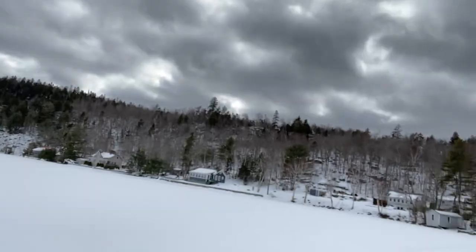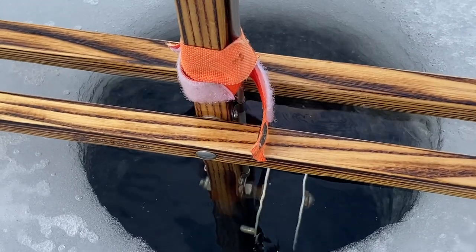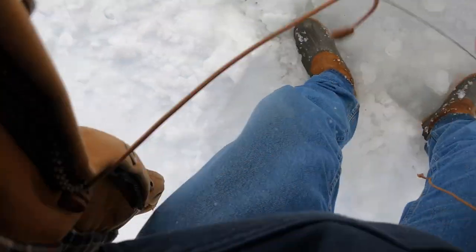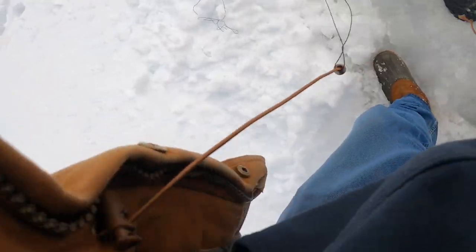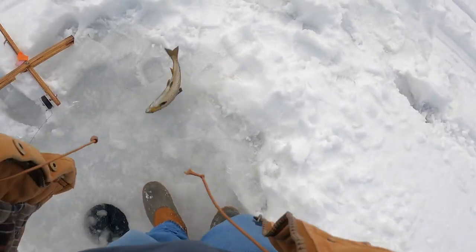Alright guys, that happened pretty quick — first flag of the day. Let's see what this is. I literally had this in for maybe a minute. I think it dropped it — it's off. I can't tell. Took a lot of line though. Alright, my first salmon of the season. Nice!